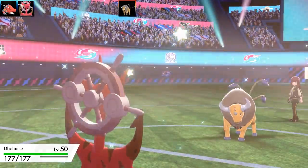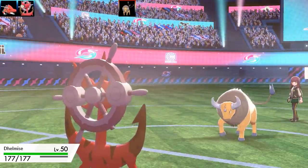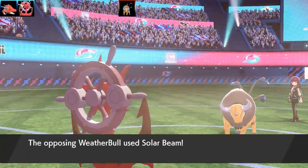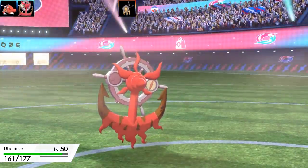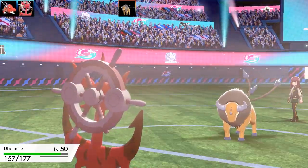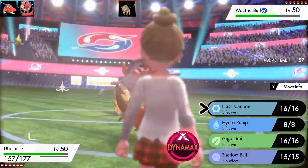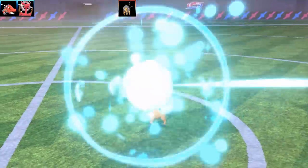Dhelmise is another really cool red shiny Pokémon — the seaweed on the anchors looks really nice on it. The Taurus goes for Solar Beam, but this is not going to do anything to Dhelmise at all. It resists it and I'm running max health, max special attack, with Choice Specs. We've got the Steelworker ability, so I'm running Flash Cannon, Hydro Miss, Giga Drain and Shadow Ball.